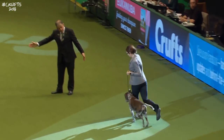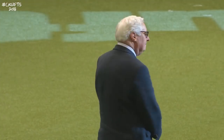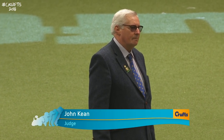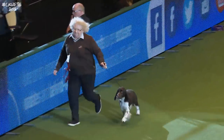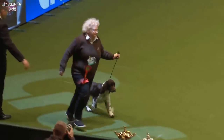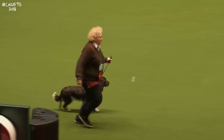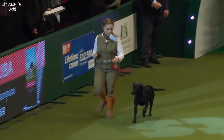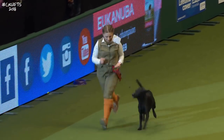Our judge is in the ring — John Keane — and the dogs are coming in. This is for the gamekeeper classes, judge here in the main ring. There are a number of different classes for judging here: we have winners of any variety pointer, setter, HPR — that's hunt, point, retrieve.